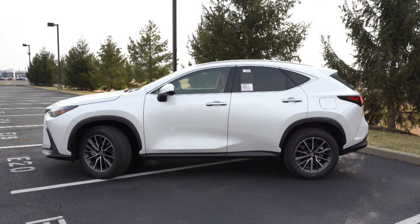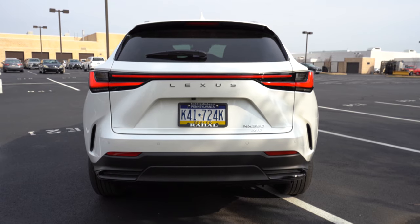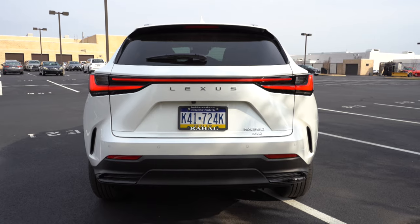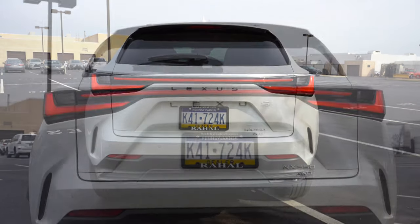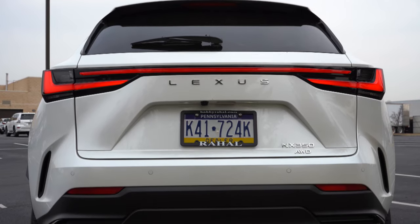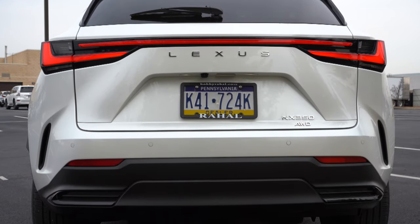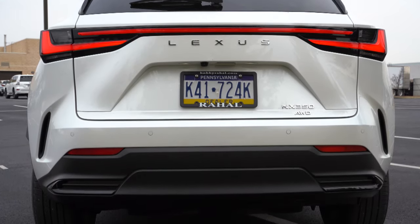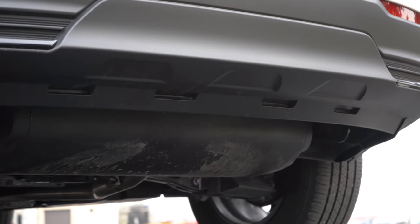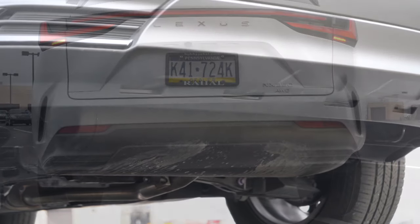Around to the back — there's a rear spoiler with integrated brake light, rear window wiper, and 'Lexus' lettering spelled out horizontally, which I actually like quite a bit. LED tail lights come standard and just below are dual exhaust outlets, tucked away. You know what we have to do next — here is that exhaust clip.